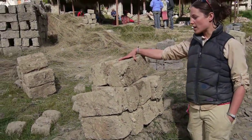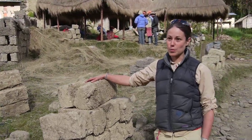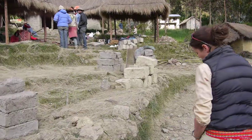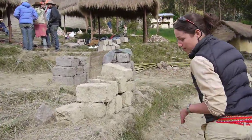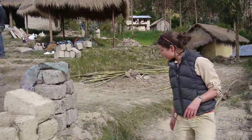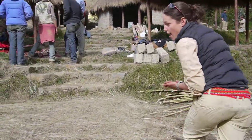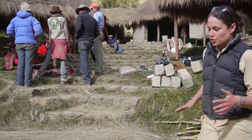We started our project by moving about 1,100 of these adobe bricks up this path to use as the walls of our dye center. We then moved a bunch of rocks and made a mud mixture to build the foundation of this dye center.